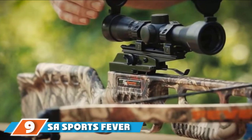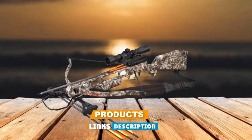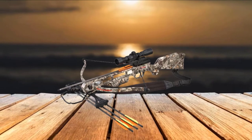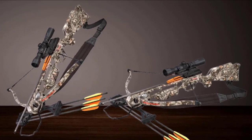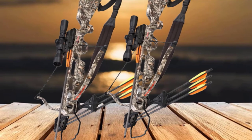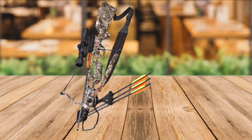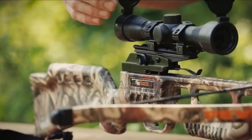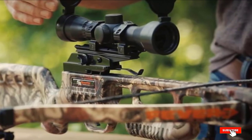At number 9, we have the SA Sports Fever Crossbow Package — a budget crossbow with a super compact, lightweight design and good velocity. While you can't hunt large game like moose or bear, you can hunt deer, elk, and smaller game like rabbit and fox. It's also great for target shooting. The crossbow weighs just 4.8 pounds with an overall length of 31 inches and a power stroke of 11.5 inches. The draw weight is a bit high for its speed of 245 fps, but given that it's one of the best budget crossbows and comes at a low price, it's still a solid beginner-level crossbow.